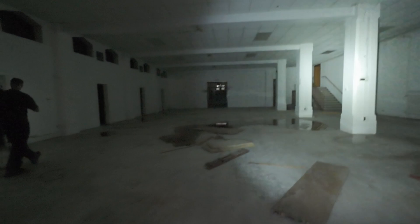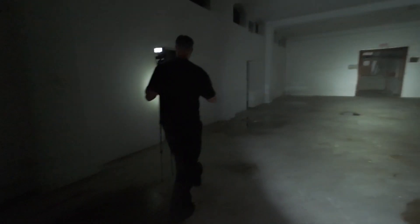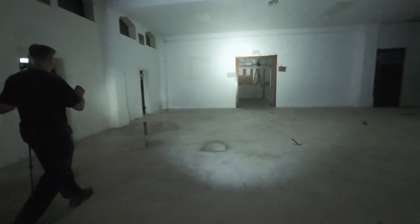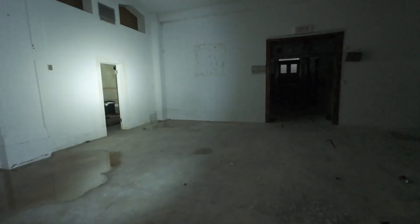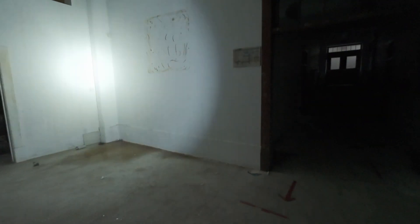Too bad there are no pews or anything — everything's gone. There are two bathrooms over there. This is a fancy place. There's mold everywhere and an office here.